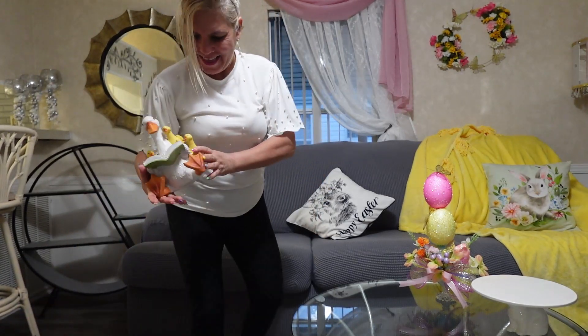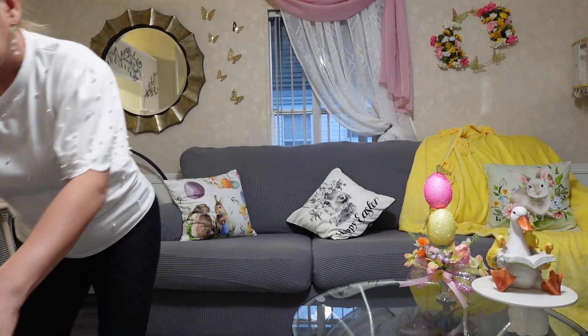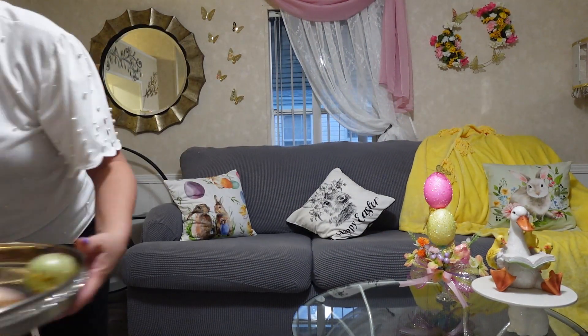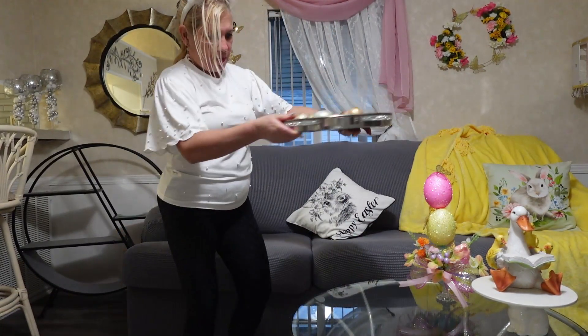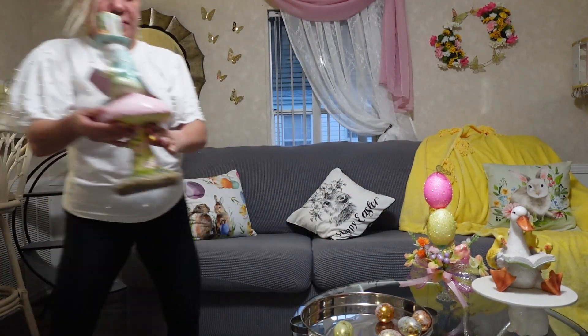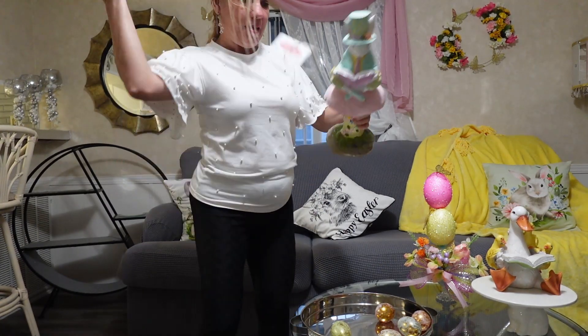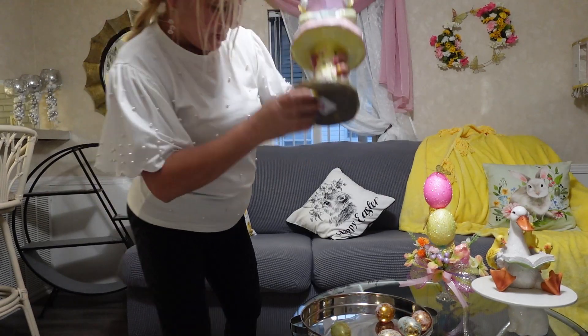I have this beautiful bunny tray I bought last year at Target for $5. I just walked through HomeGoods and look what I found — this beautiful dog with their babies! And a beautiful sheep tray from Russ with some eggs from Dollar Tree!